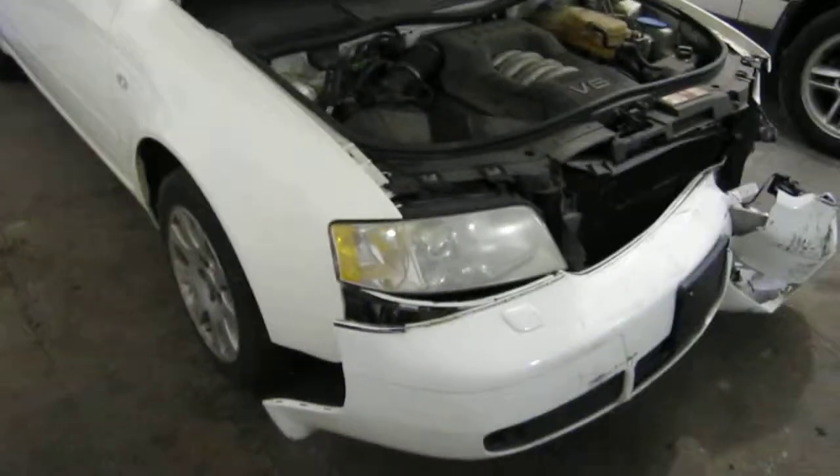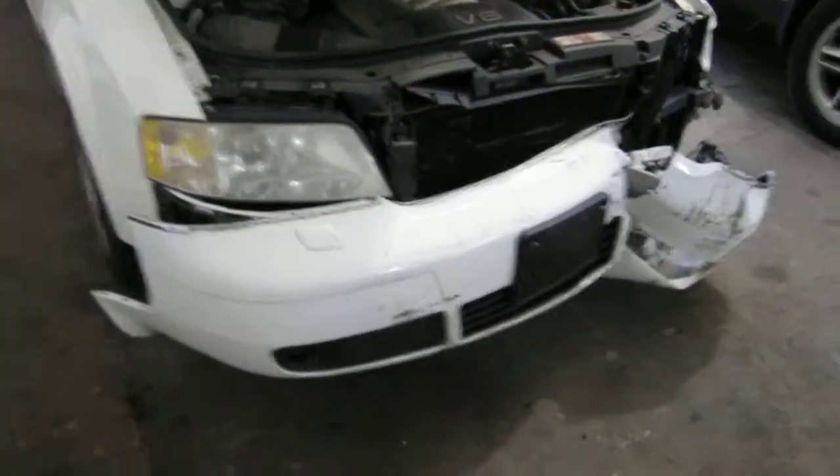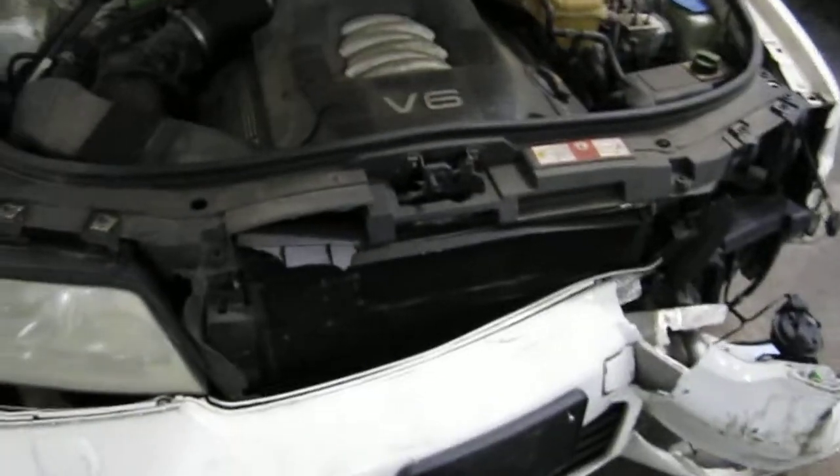Hello and welcome to Tom's Foreign Auto Parts video portion of our inventory. Here we have a 2001 Audi A6.